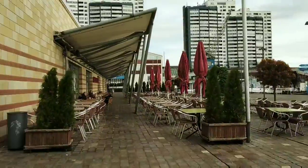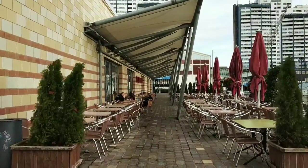It started raining, and these guys are actually sitting outside having a coffee.